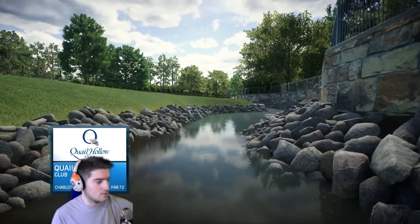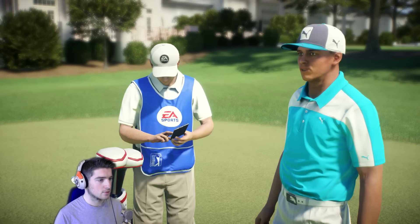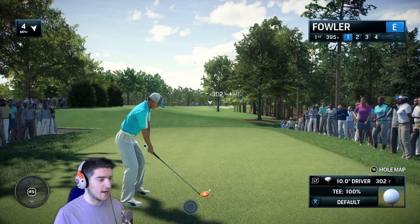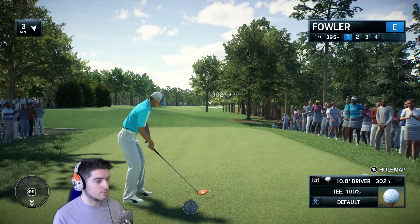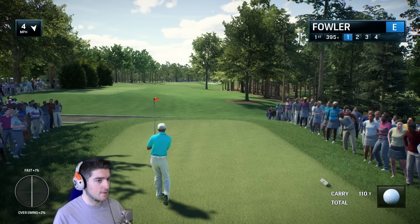Quail Hollow, let's do it boys! There he is — the man, the myth, Ricky Fowler. 59 Watch number two, let's see if we can do it this time. We're playing on the hardest settings, by the way.